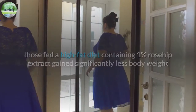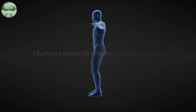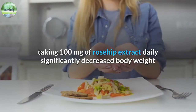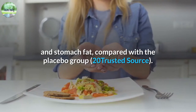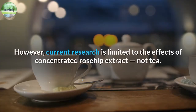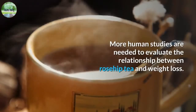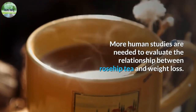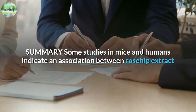In an eight-week study in mice prone to obesity, those fed a high-fat diet containing one percent rosehip extract gained significantly less body weight and stomach fat than animals that did not receive the supplement. Human research shows similar results. In a 12-week study in 32 adults with excess weight, taking 100 milligrams of rosehip extract daily significantly decreased body weight and stomach fat compared with the placebo group. However, current research is limited to the effects of concentrated rosehip extract, not tea, and more human studies are needed.